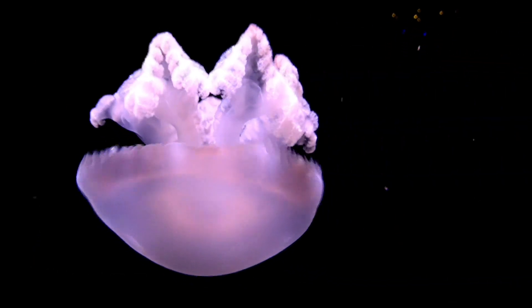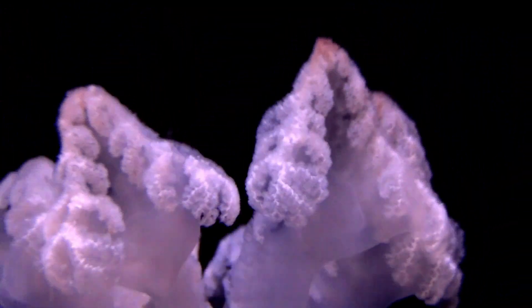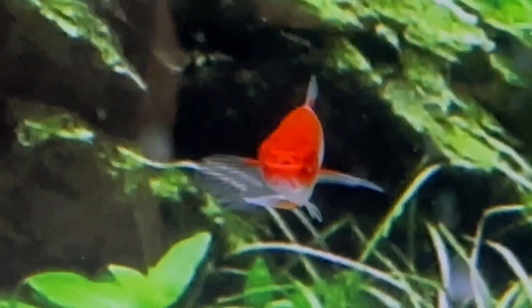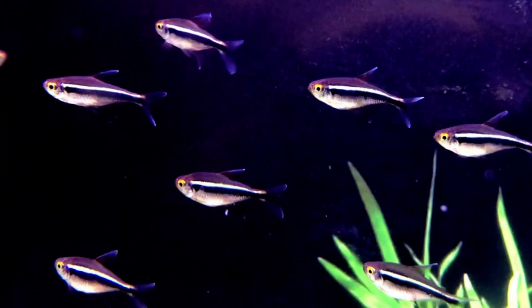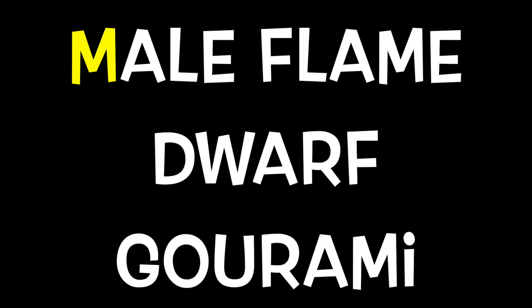J is for Jelly. K is for Kohaku Sword. L is for Lap Neon Tetra. M is for Male Flame Dwarf Grommie.